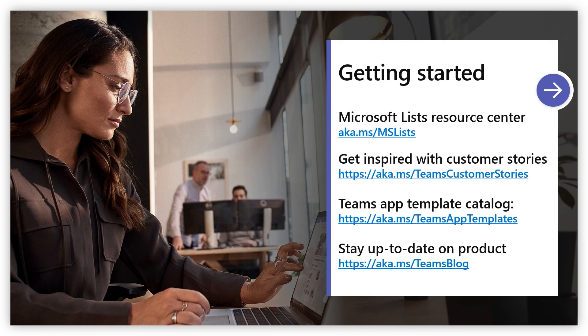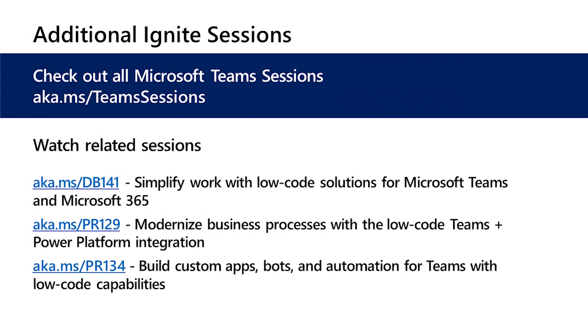Thanks, Aditya. It was awesome to see those templates coming together and how our customers are starting to use those. If you would like more information on how to get started with app templates or some of the no-code solutions shown today, check out some of these resources at the links above. If you'd like more information and more of these sessions, please go ahead and check out the other sessions you can find at these links. Thank you for joining us today. We really hope you learned about using Teams as a platform with app templates and no-code solutions. Have a wonderful day.